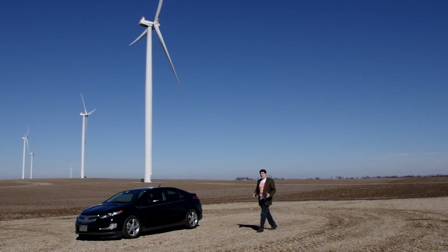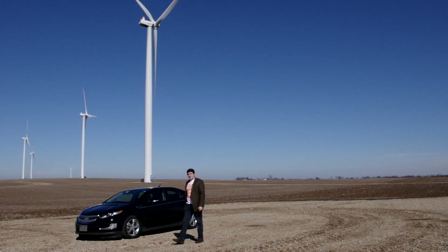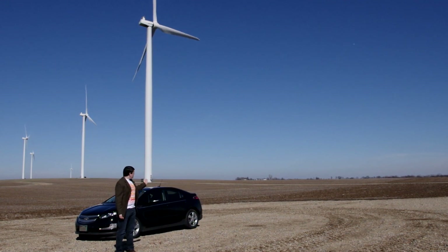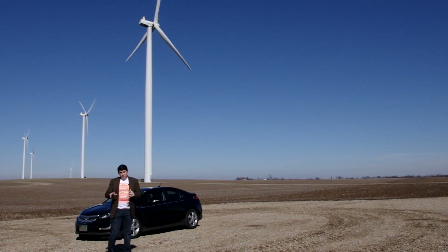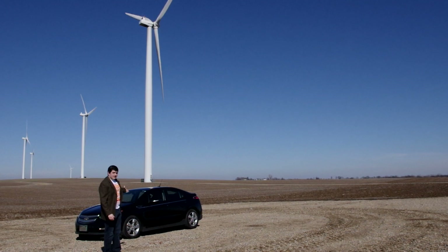That's 1.5 million watts. Now, they don't generate that amount of electricity all the time — they are dependent on how much the wind is blowing. But let's just assume that for one hour, this one wind turbine was able to generate its full 1.5 megawatts. What sort of impact would that have on an electric car?